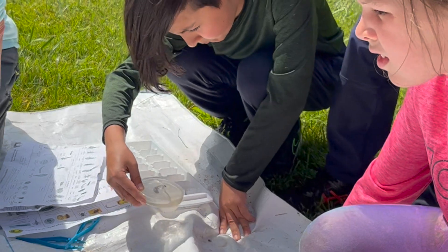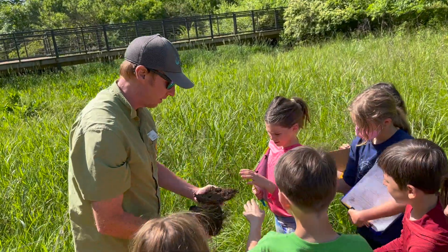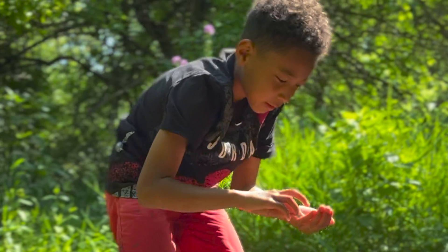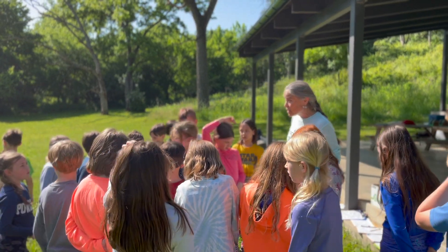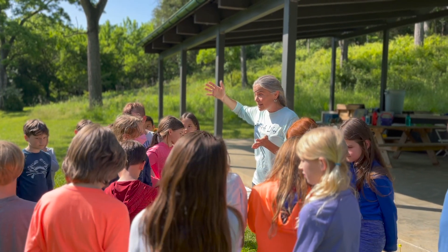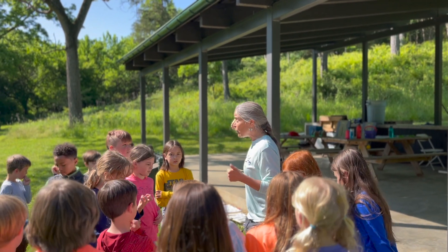It was a wonderful afternoon of learning, and we want to say a huge thank you to the two conservation professionals who came to share their expertise with us. Their enthusiasm for the mud, the critters, and the plants was obvious as they shared their wealth of knowledge, but they also conveyed a sense of wonder and appreciation for the natural world. What a great and lasting lesson to share with our students.